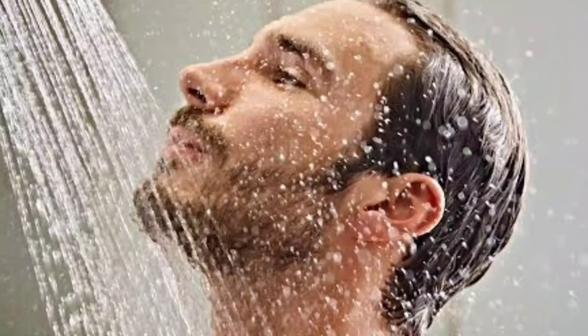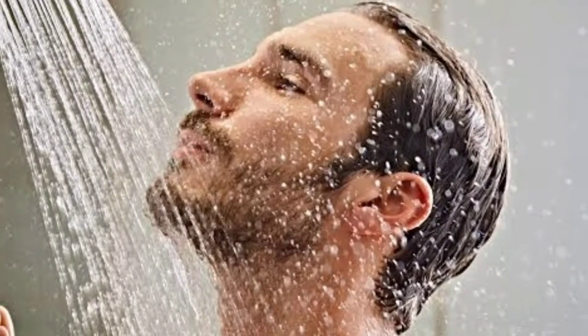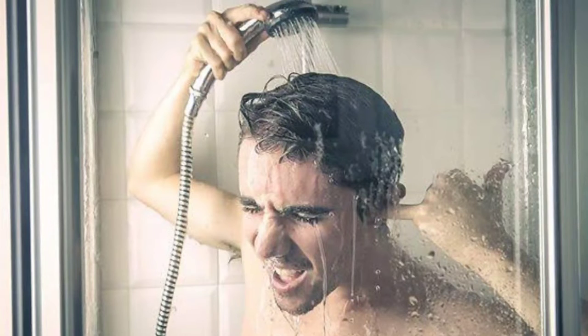Adjust the water temperature of your shower and get in it. Concentrate on relaxing and breathing deeply and let the warm water shower onto your back of the neck and upper back.